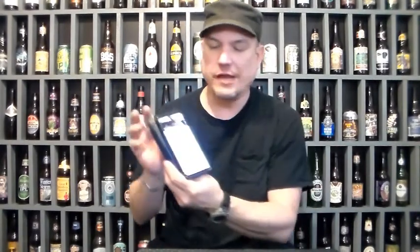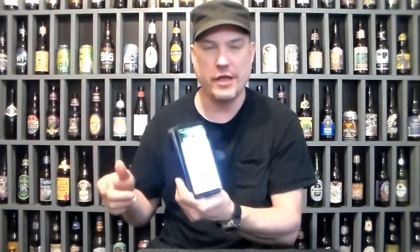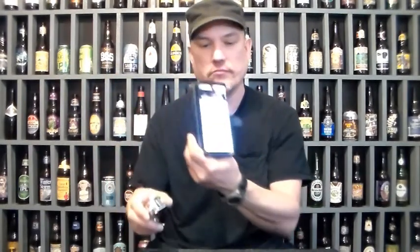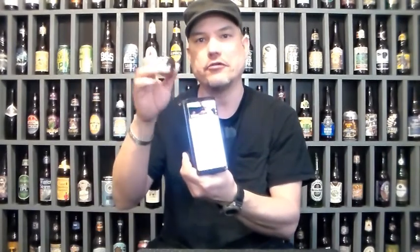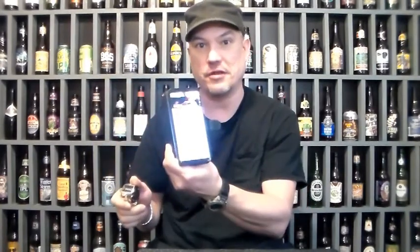Hey everybody, I have a counter thing here. You can count golf strokes or something like that. I'm going to use it to count my steps. On my cell phone I have this Samsung Health counter thing — it tracks different things. I'm going to see how accurate it is with this. So I'm going to go out for a walk and count how many steps this thing says and how many this does.